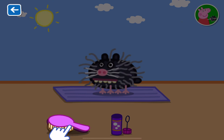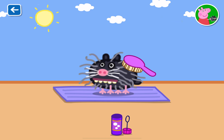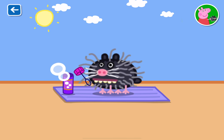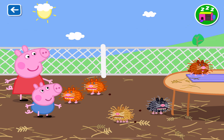That is one happy guinea pig. Well done. You have looked after this guinea pig very well indeed.